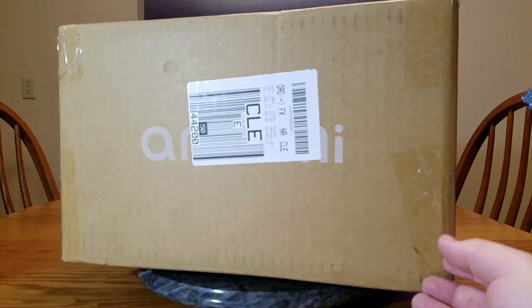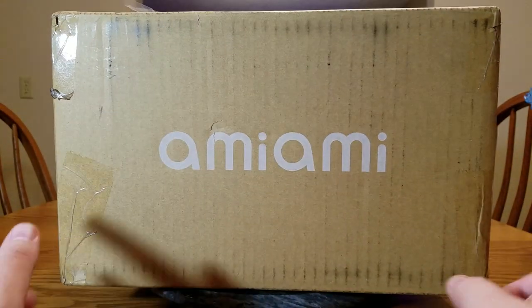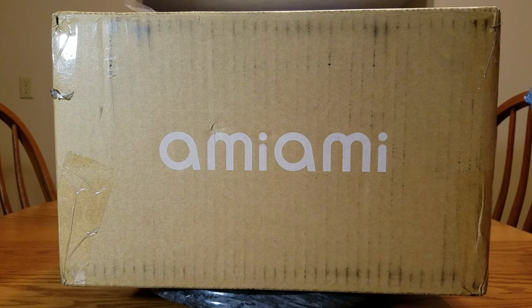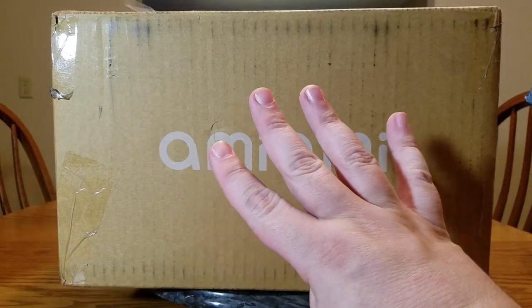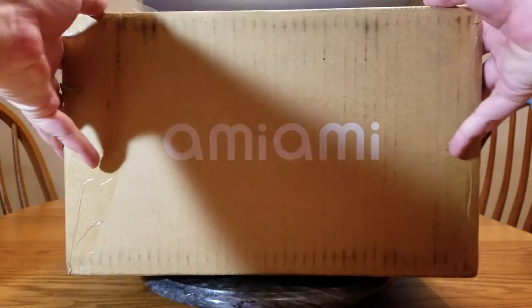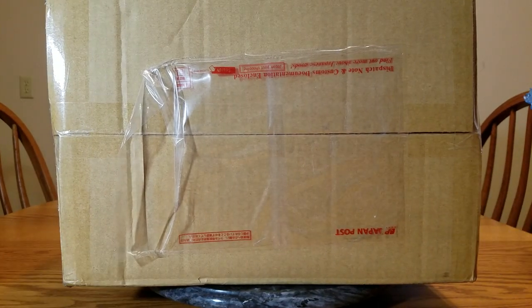As you can see, we have an Ami Ami box in front of us. It's not super giant because there's only one figure in here, and it is a fluffy, fluffy figure. My November haul was supposed to be four figures, but only one got released. We're not counting the Mika Mika haul because that was just a birthday haul. But yeah, let's get this open.